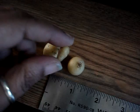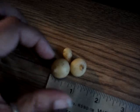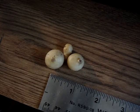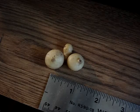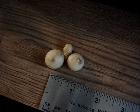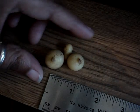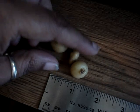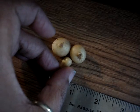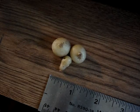Three teeny tiny potatoes — not even an inch long, not even an inch big. It looks like all of the potato starts pretty much rotted and just turned into soil. I had two plants in there that were actually growing, but the extent of that harvest is just this — it almost looks like a little face with two eyes and a nose. Yeah, not what I was expecting at all.